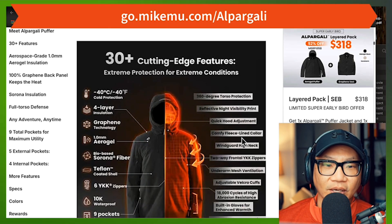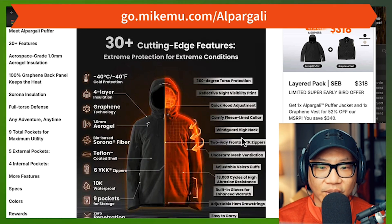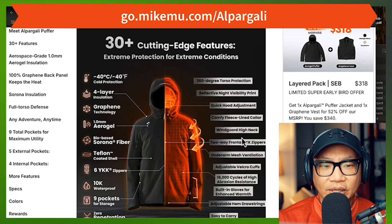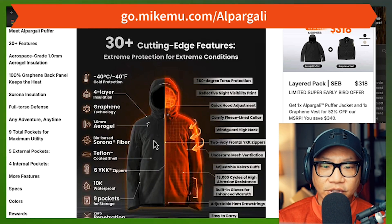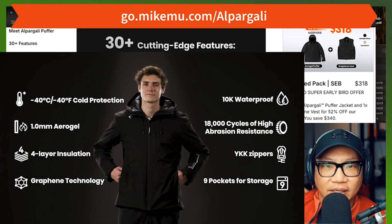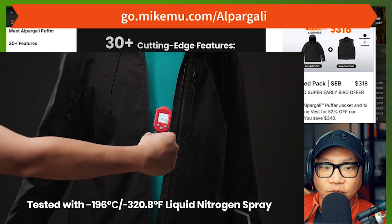There are supposed to be 30-plus cutting-edge features in here. There are some big name brands in here, some of which I just went through. There's four layers of insulation in here — something that makes sense. It keeps harsh weather conditions out. It's got graphene technology — I feel that really in the main midsection and back area where you definitely feel the heat. It's got a bio-based fiber technology that also forms part of the insulation shell.